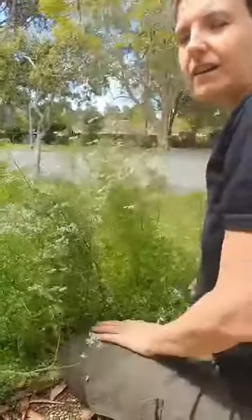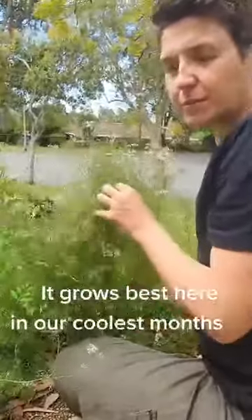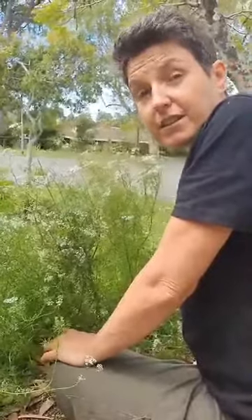Here on the Sunshine Coast in Queensland, coriander only really grows for about three months. This just kept producing and producing, and I was cutting off the leaves over and over again and freezing them.